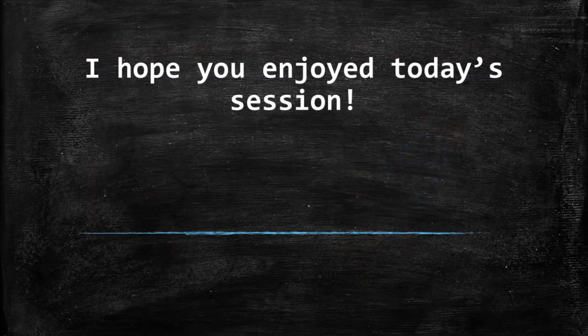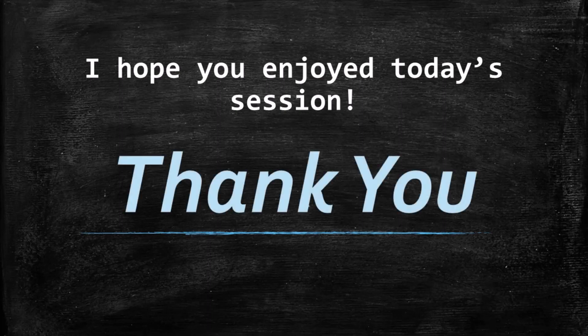So kids, wasn't it fun learning new words from alphabet R? I hope you enjoyed today's session. Until next time, take care. Bye-bye. Thank you.